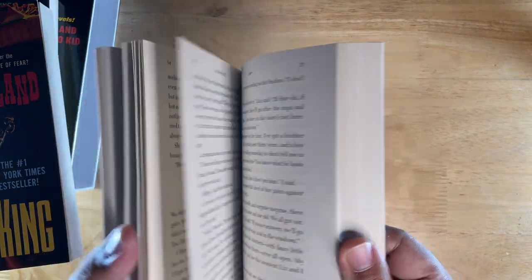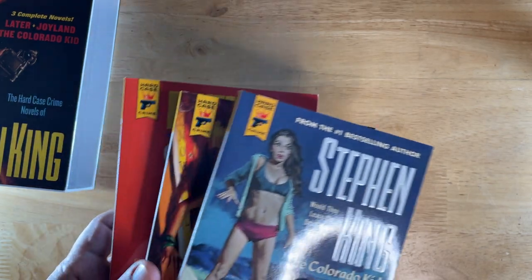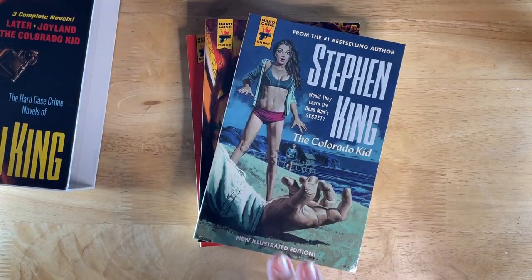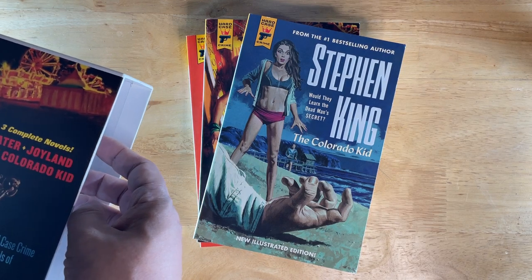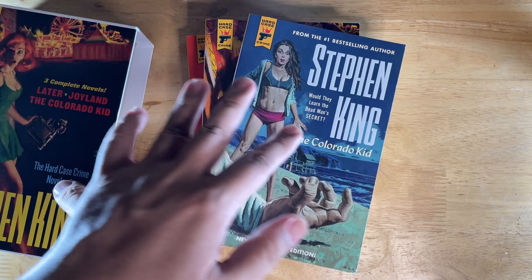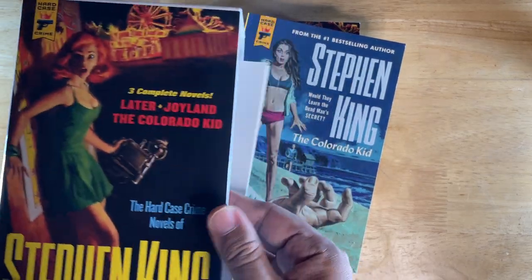This is the latest novel called Later. If you haven't read any of these, they're pretty much hard-boiled — they're not horror novels. They're noir stories, you know, Chandler and all that. If you already have these books, you're basically getting a nice box to go with them.